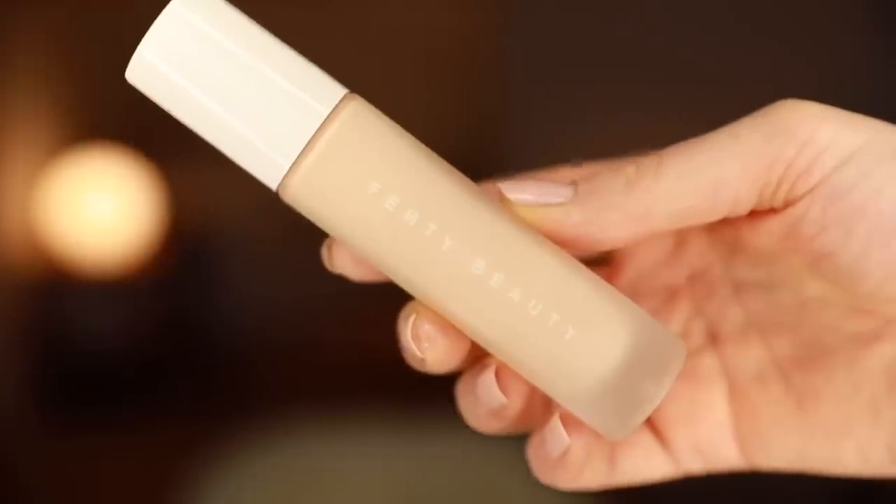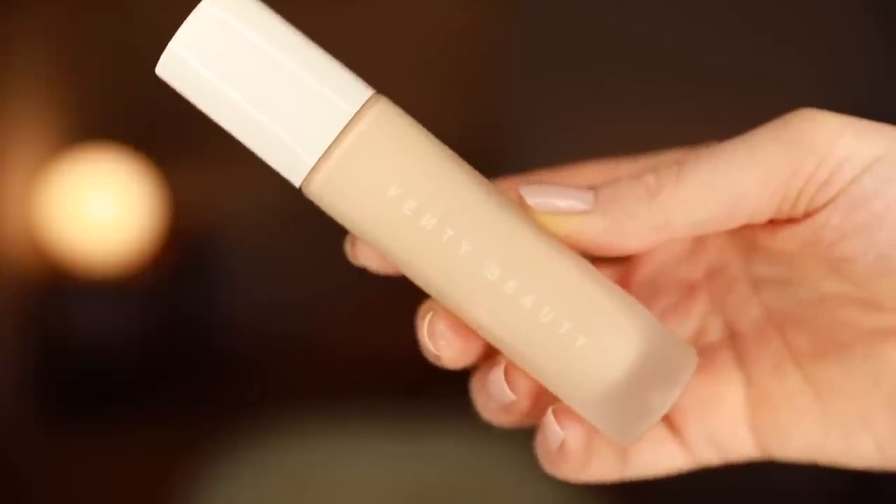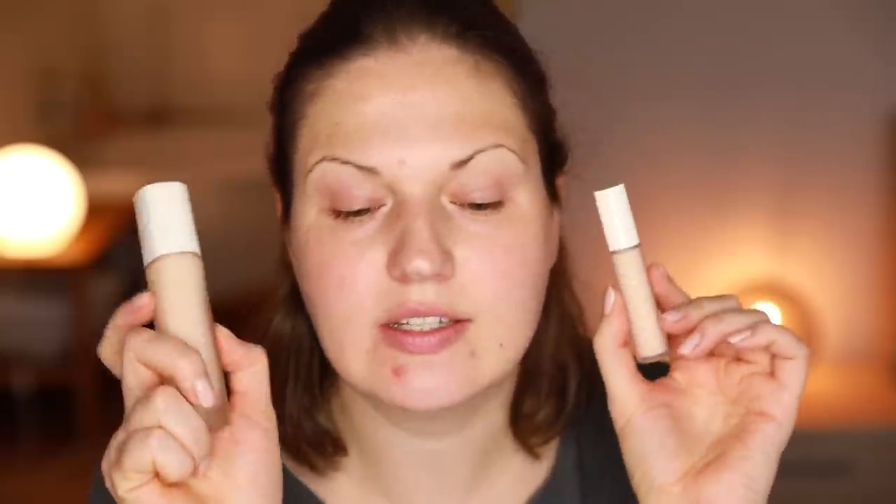I was sent four shades of the foundation and four shades of the concealer. The actual name is the Pro Filter Soft Matte Longwear Foundation and the Pro Filter Instant Retouch Concealer. The foundation already exists in 50 shades, which is incredible for any brand, and the concealer is also coming out in 50 shades. What I love is that it uses the corresponding number — so if you're shade 120 in the foundation, you'll be shade 120 in the concealer, so there's really no guesswork involved.